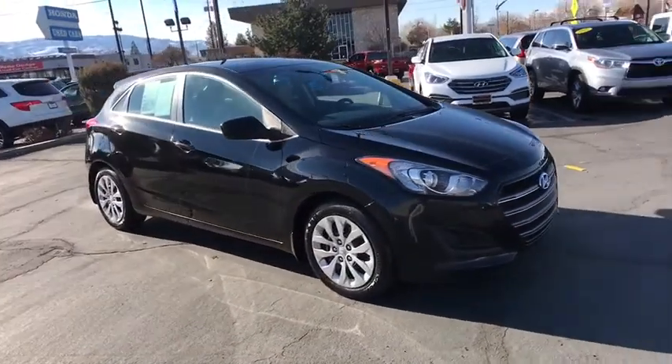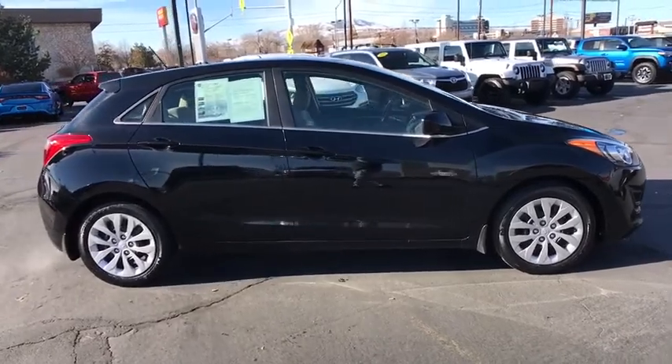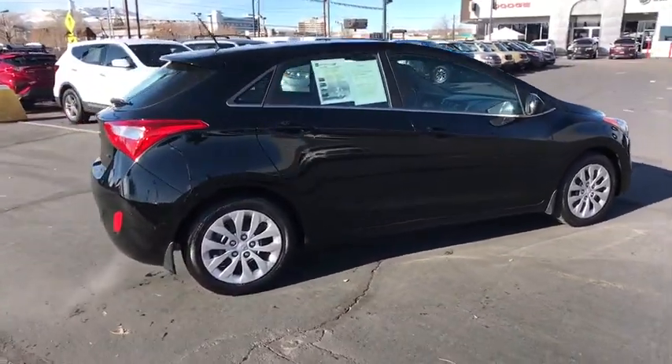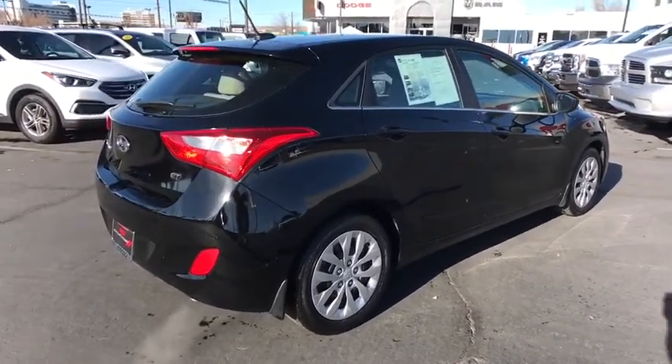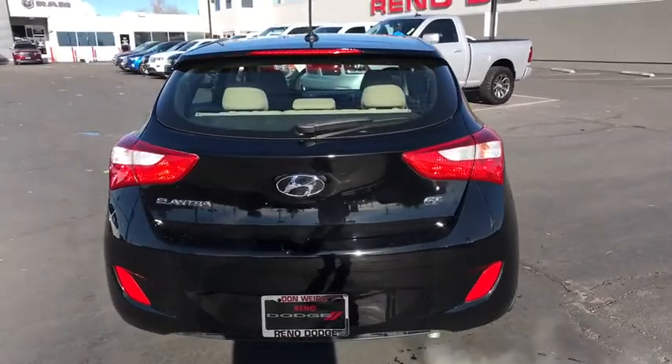The 2016 Hyundai Elantra GT. The Hyundai Elantra GT is a beautiful hatchback with European style. Plenty of cargo space and a wide variety of technologies top this vehicle off. This vehicle has less than 25,000 miles. Here are some of this vehicle's great options.